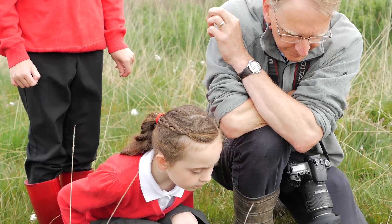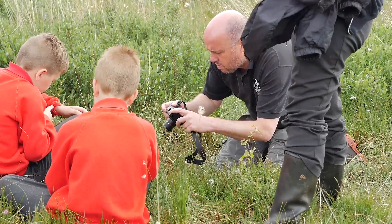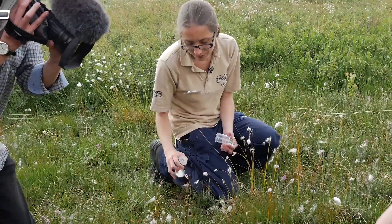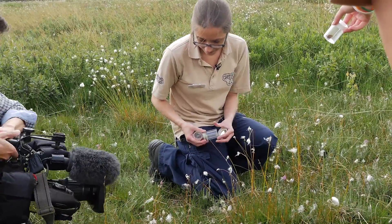They overwintered through the winter months and started to reappear about mid-April to end of April. We started to see the caterpillars again and they successfully started to eat the plant again and began to grow, and we monitored them.